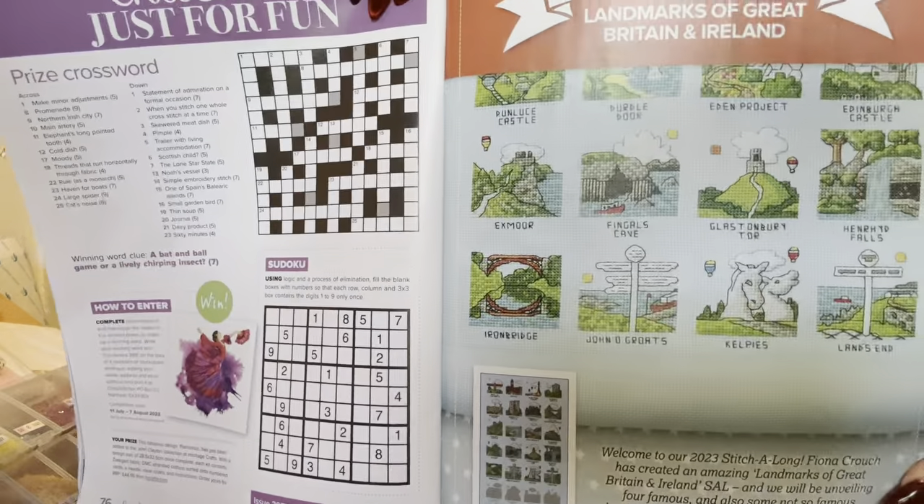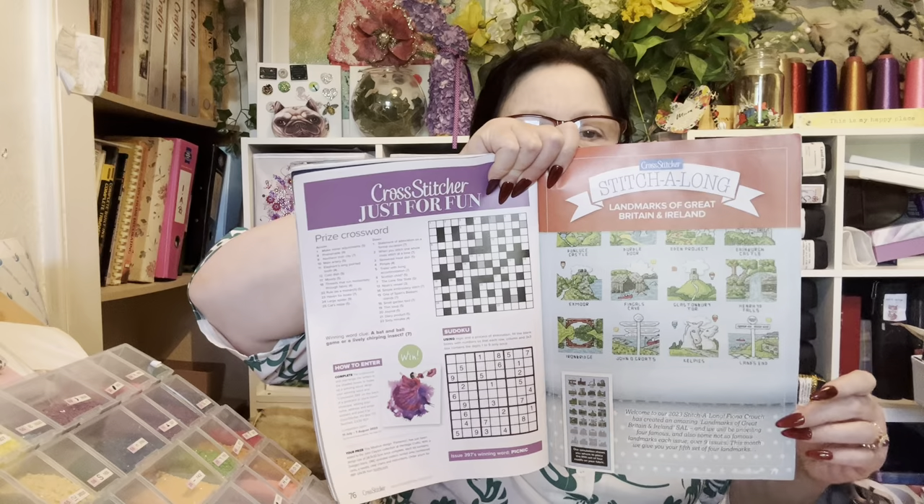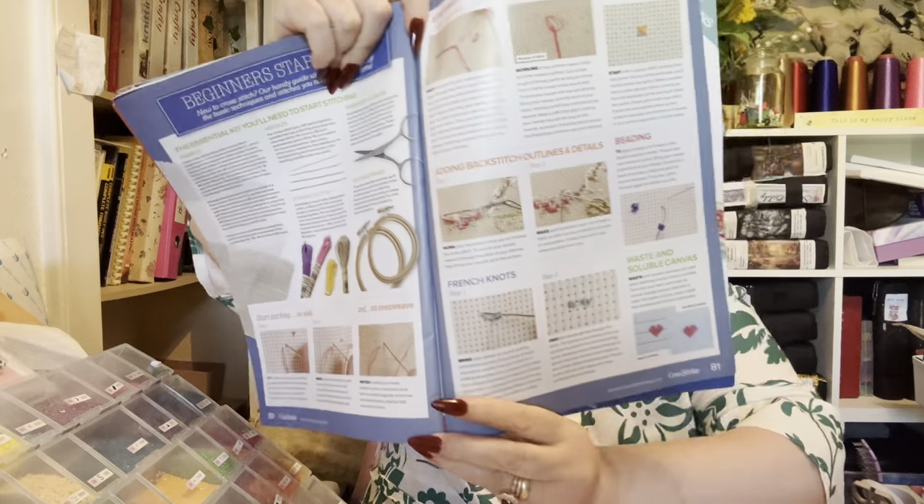Oh, this is beautiful - look at this! This is the windmill, and also Packnal's Bed. They'd be nice to do. We've got some little patterns to make scissor holders. There's normally quite a lot in the magazine. There's another stitch along - this one is called 'Landmarks of Britain and Ireland' and they'll come in different places. There are 28 in total, so they'd also be nice framed. Then in the back we have all about how to do certain stitches.